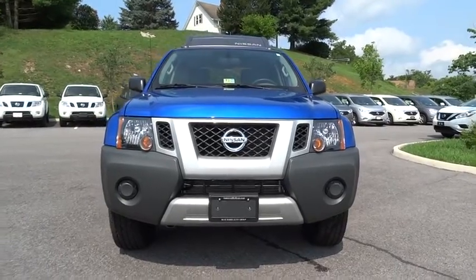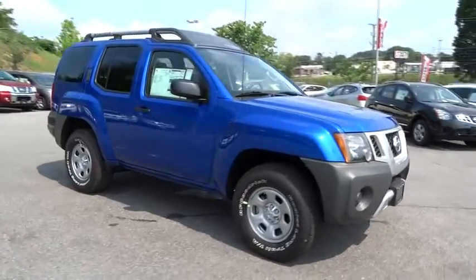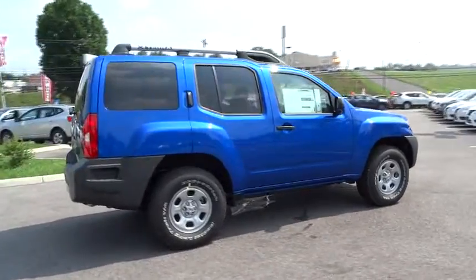2015 XTERRA. Accelerate your activity with the Nissan XTERRA. Its powerful 24-valve V6 lets you climb faster and further, while its versatile interior lets you stretch out in style.